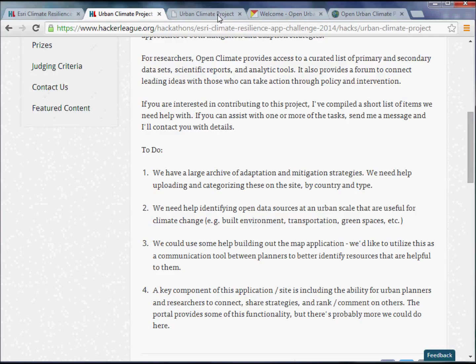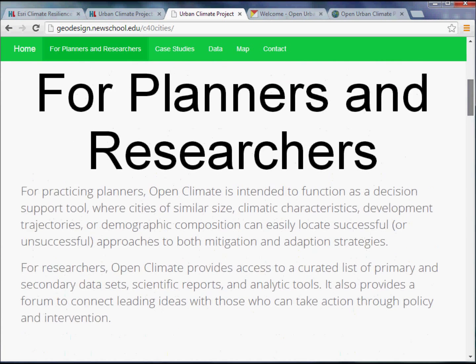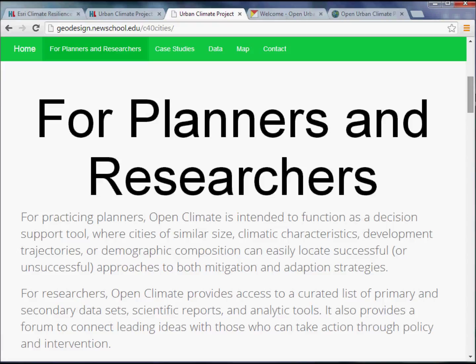Let me skip to our site. The first part is really an introduction to the entire concept. The main page describes a collection of open access resources, reports, and climate change data sets for planners and researchers. It's geared towards two groups: planners and researchers. For planners, it's a decision support tool — if you're in Copenhagen, New York, or Mumbai, you can identify resources created by planners in other cities facing similar issues. For researchers, we wanted to provide a way for the two groups to really connect and communicate.